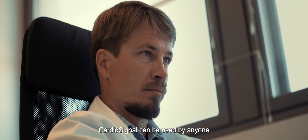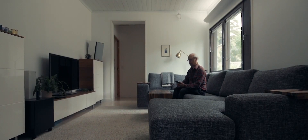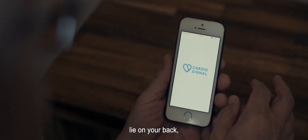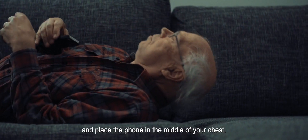CardioSignal can be used by anyone who is worried about their heart health. To use the app, lie on your back, press start, and place the phone in the middle of your chest.